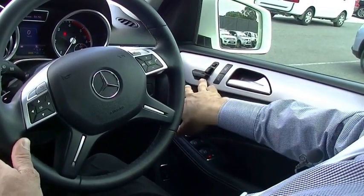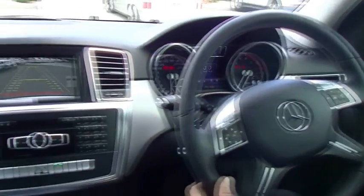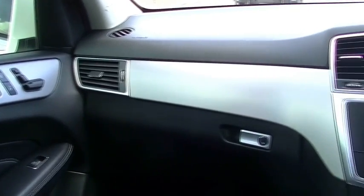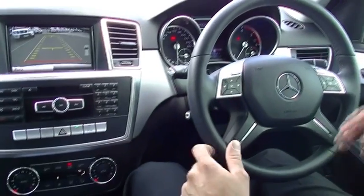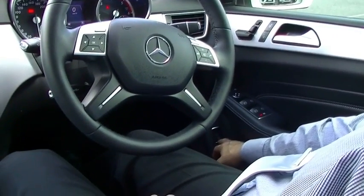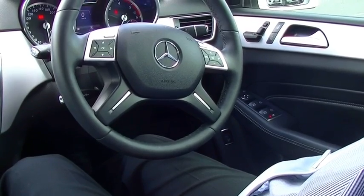On the other side of the car, on the passenger side, the passenger has got exactly the same controls. Both sides are electronic seating for the front, so the passenger has got that ability as well. Over here on the right-hand side, just below that, you have got another button to unlock your boot.